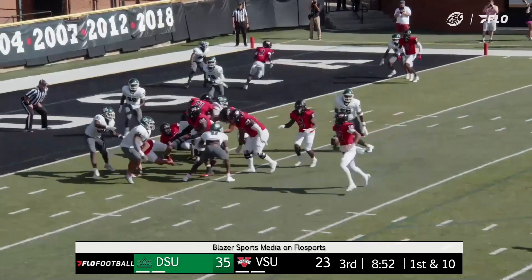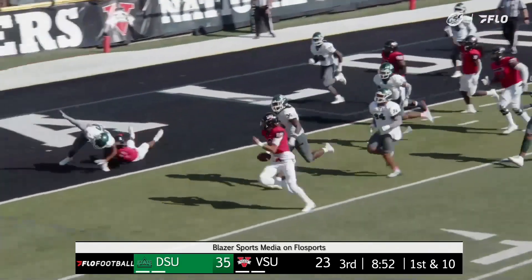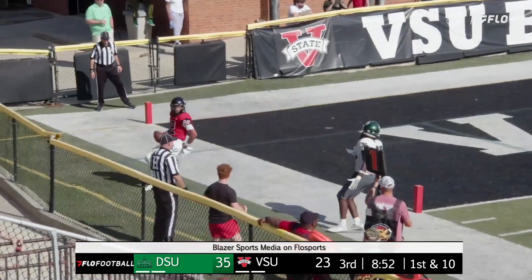That's Gero in motion, going to try to run it right here. Edwards trying to race to the corner — he's going to have the pylon and the two.